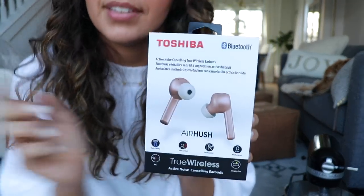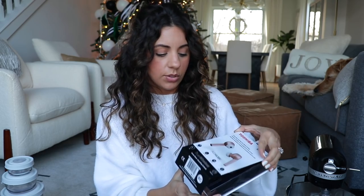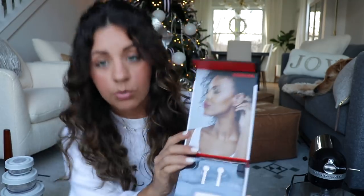Next up: wireless earbuds! This is an amazing gift — and for some reason I don't even have wireless earbuds myself, only headphones. They have quite a few different options and brands on their site, so I'll link a few below. This pair came in this really pretty rose gold color, which I love. It's a great all-around gift for any teenager or adult, and it comes with the little charging case.